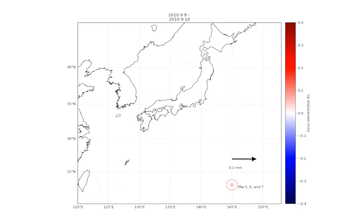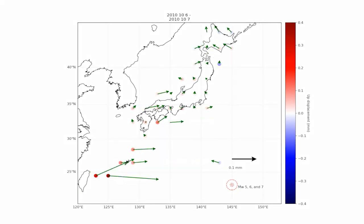What you see is three things. First of all, all of Japan suddenly moves to the east, towards the trench — sort of the opposite direction that the plate is moving towards Japan.